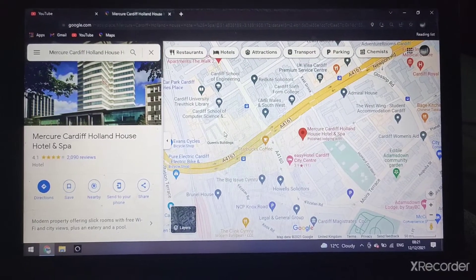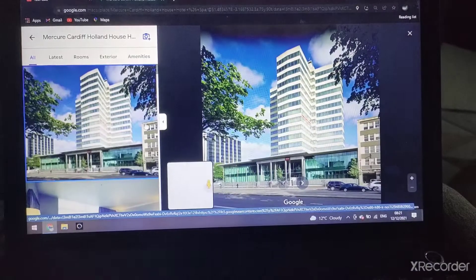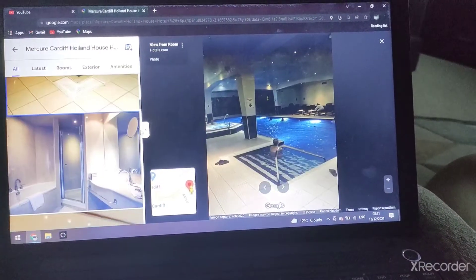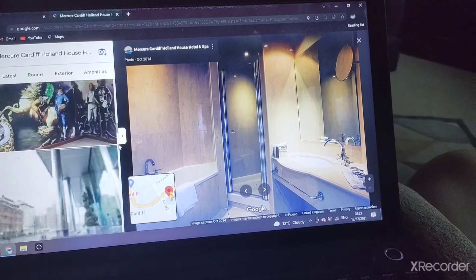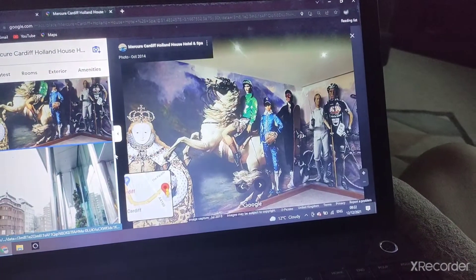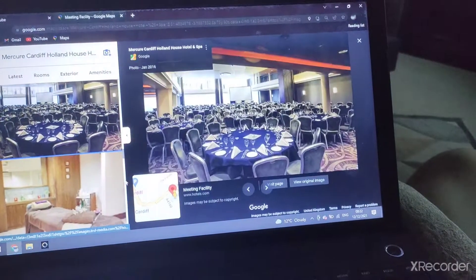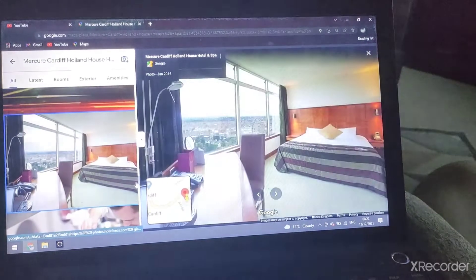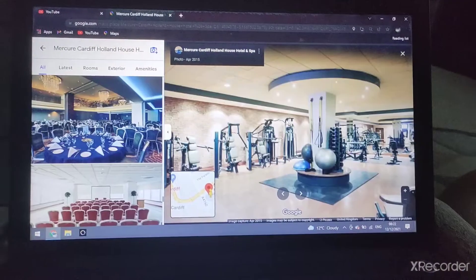And now we'll go along to the Mercure Cardiff Holland House Hotel and Spa. There's the bed, the swimming pool, the jacuzzi, the bathroom, and the bar and restaurant, and the gym.